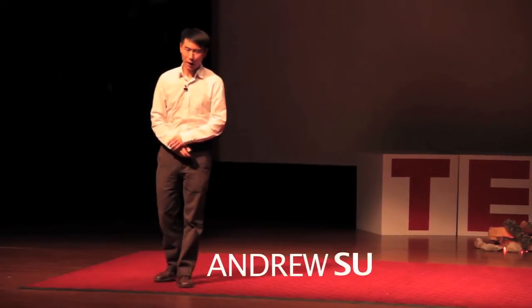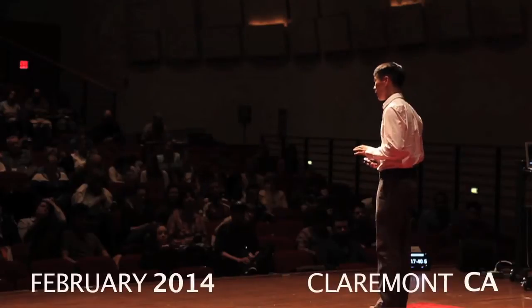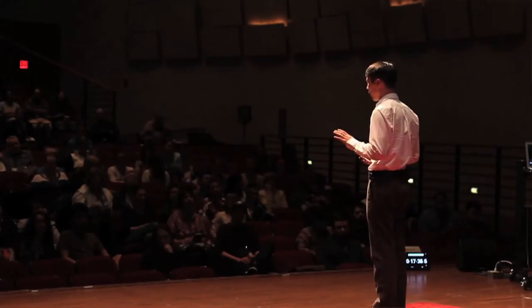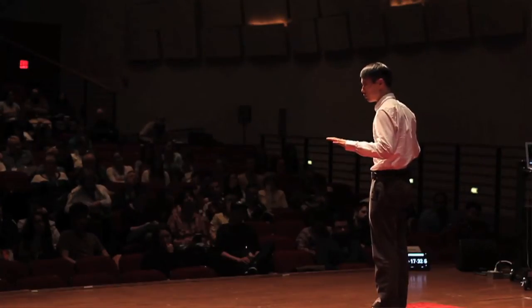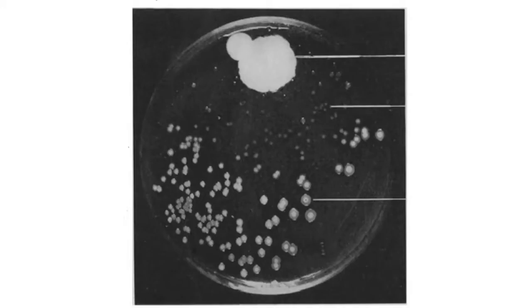In 1928, a microbiologist at St. Mary's Hospital in London prepared to go on his summer vacation. This was a particularly disorganized and unkempt scientist, so when he left, his lab bench was littered with petri dishes filled with old bacterial cultures. When he returned several weeks later, he noticed that one of these petri dishes had begun to grow a mold, and surrounding that mold, all the bacterial cultures had died.